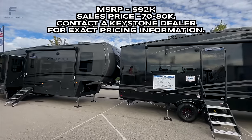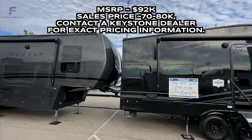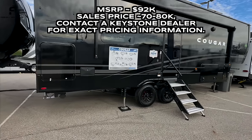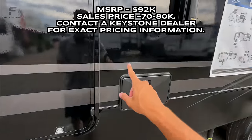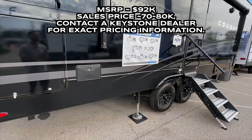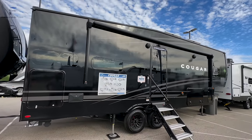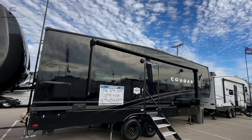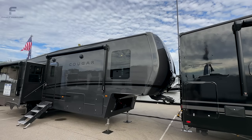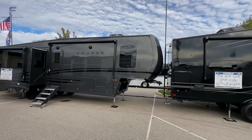They came out with this gray full body paint option. I initially thought this black model was fiberglass rather than painted, but I was wrong — that is actually full body paint. And this gray one here is also full body paint, calling these the Midnight Edition. So right away I'm curious: which one do you like more, or do you hate them both? You have the gray and you have the black.